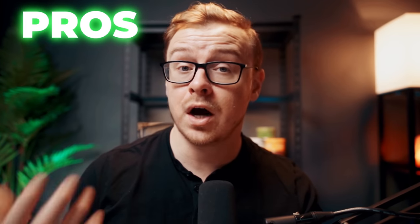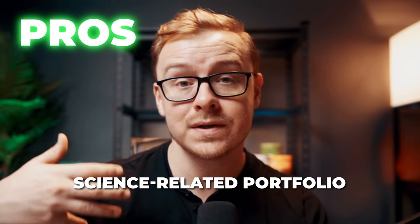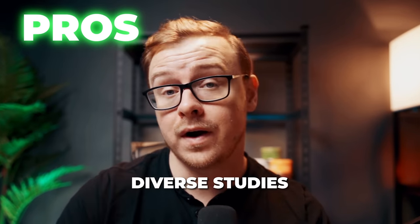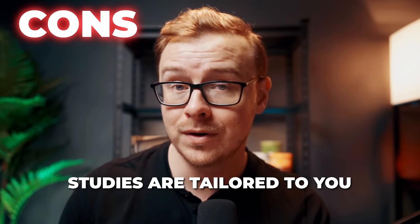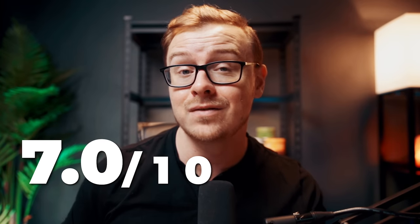Some pros are you have an opportunity to contribute to research, which can be a really good thing to put on your resume if you want to go into a science-related field. It's a flexible work-from-home job with no interviews and a wide variety of research studies available. Some cons are the availability of studies is going to be relatively low, and it depends on your demographics and background. Payments may also take some time to process after you finish a study. Overall, I'm going to give it a 7 out of 10 opportunity score.